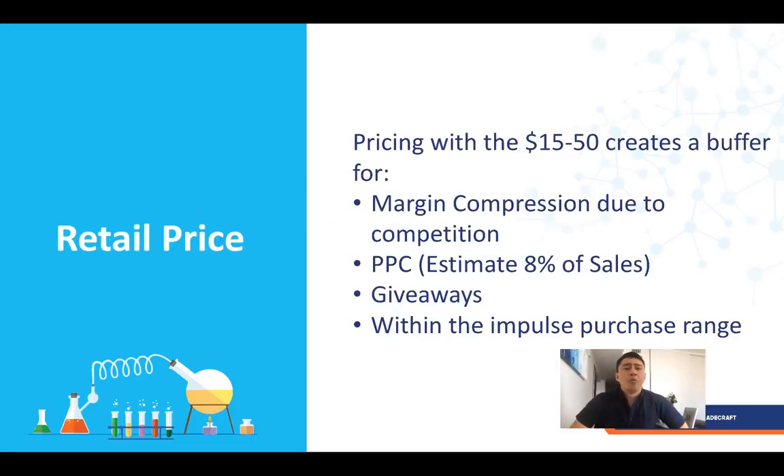For retail price, we go after $15 to $50 price points — that's the second of my six criteria. I like products in the impulse purchase range, which is why the ceiling is at $50. Above that — $100, $200 items — customers do a lot more research and care about the brand. The floor is $15 because you need enough margin in case competitors enter and there's margin compression when people start lowering prices. Starting at $15 gives you a little wiggle room, plus room for PPC spend and giveaways.